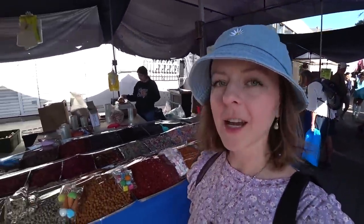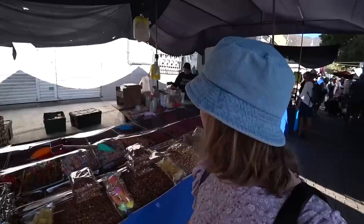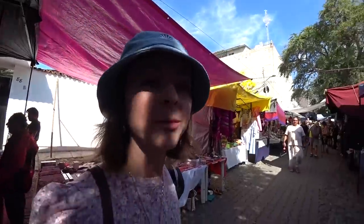Here we have all the snacks, nuts, and sweets that you could possibly ever want. They measure it out, put it in a little bag, and you can take it home. These markets are great because you can literally find everything you're looking for and even things you aren't — kitchen supplies, games, speakers, electronics, t-shirts, natural lotions and potions.